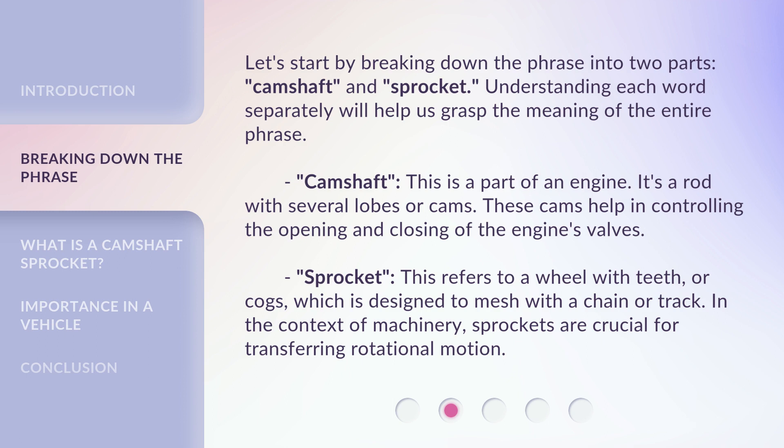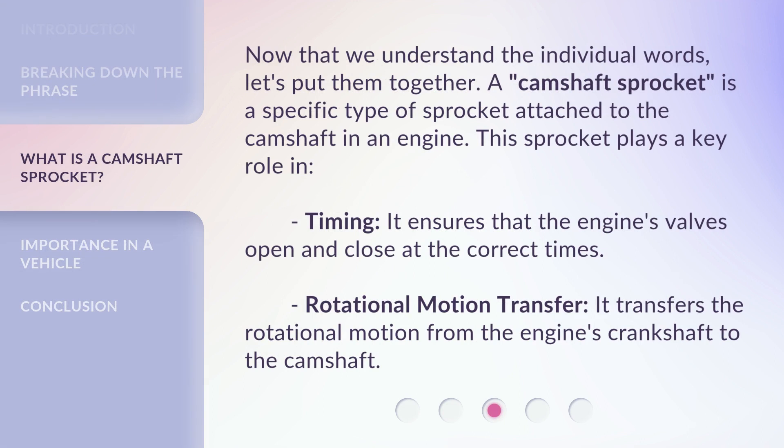Sprocket — this refers to a wheel with teeth or cogs, which is designed to mesh with a chain or track. In the context of machinery, sprockets are crucial for transferring rotational motion. Now that we understand the individual words, let's put them together.